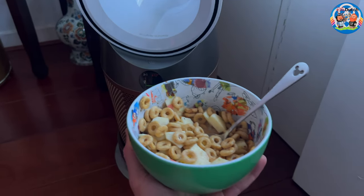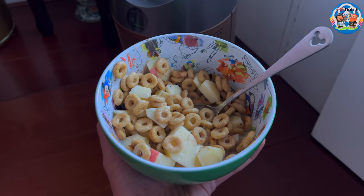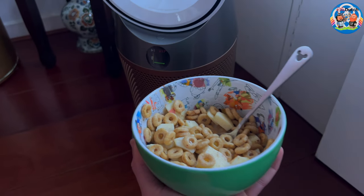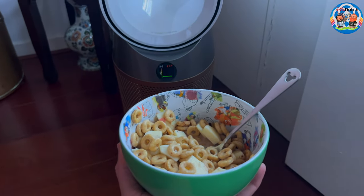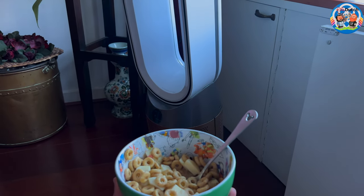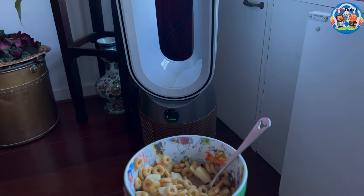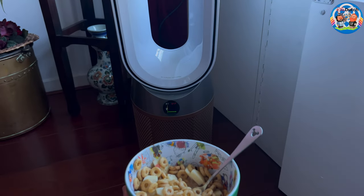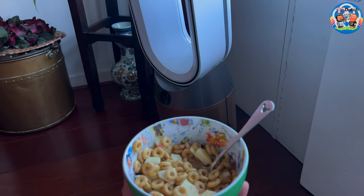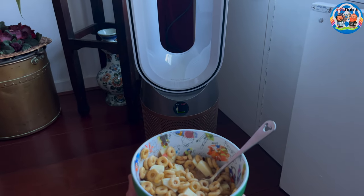For lunch I'm having cereal — honey puffs with apple and a little bit of cinnamon. But it doesn't seem to affect this thing, which is a good thing. It doesn't mean the device is lazy about picking up scents; it means it does its work when needed and doesn't give you a red alarm for nothing. I think it's doing what it should be doing.